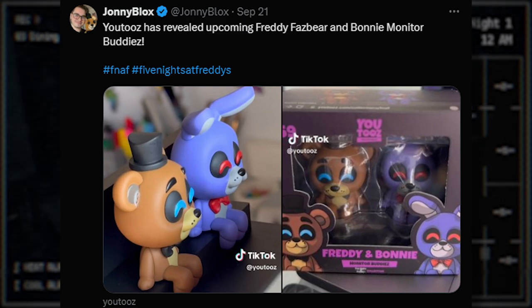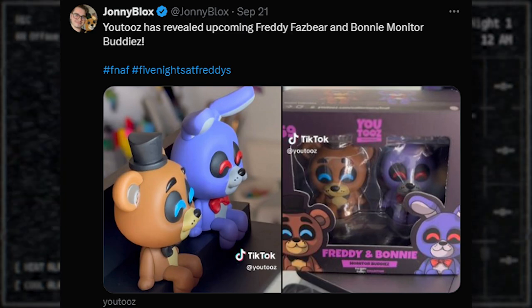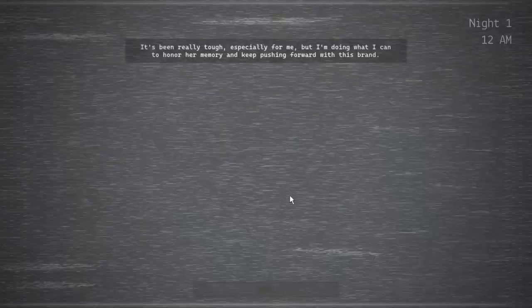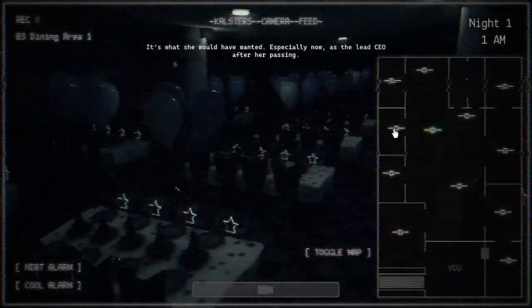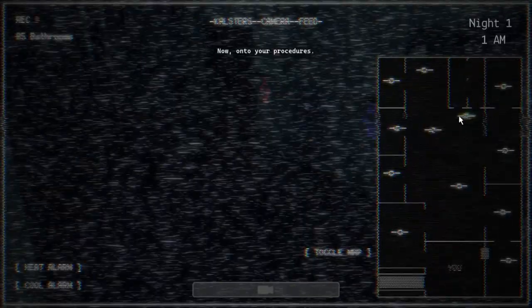YouTubes is releasing upcoming Freddy Fazbear and Bonnie monitor buddies. These are figures that sit on the edge of your monitor. It's just Freddy and Bonnie — they're pretty cute looking.